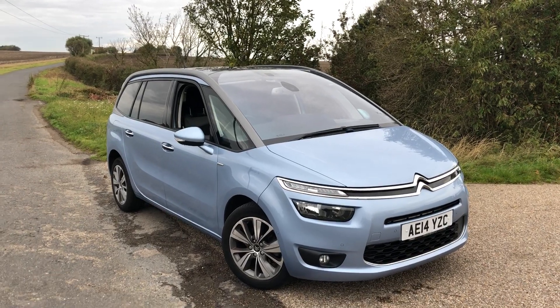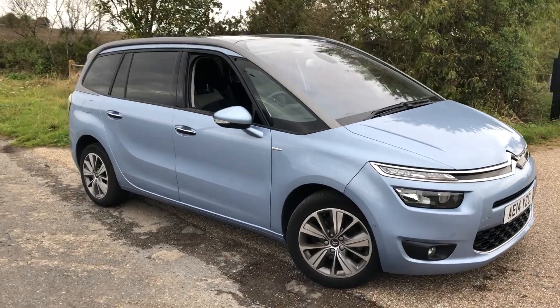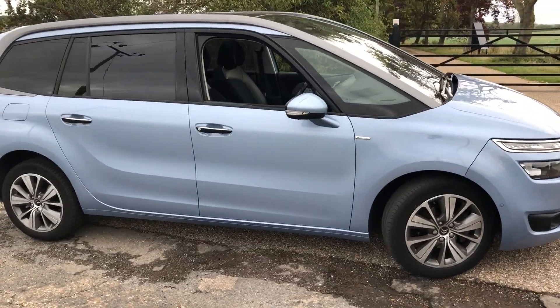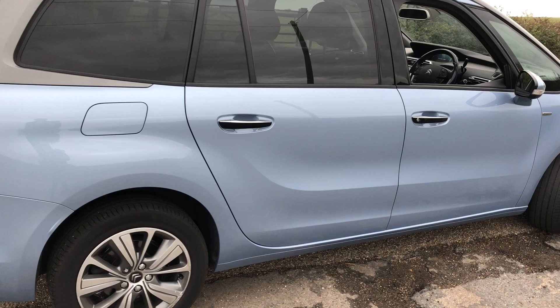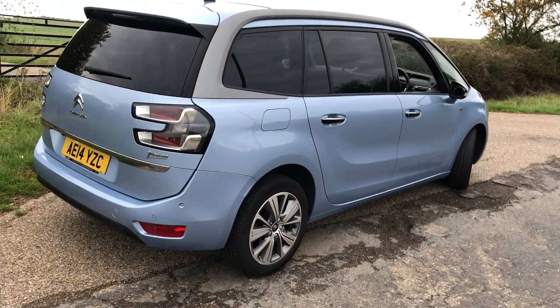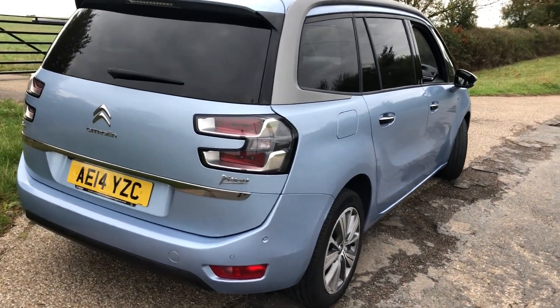Here we have a 2014 Citroën C4 Grand Picasso 1.6 Exclusive Plus, so top of the range. Ex-Motability, plus one owner — we've serviced it the last couple of times. It's only done 34,000 miles and it's the auto version, so again nice car, great history, very very clean.